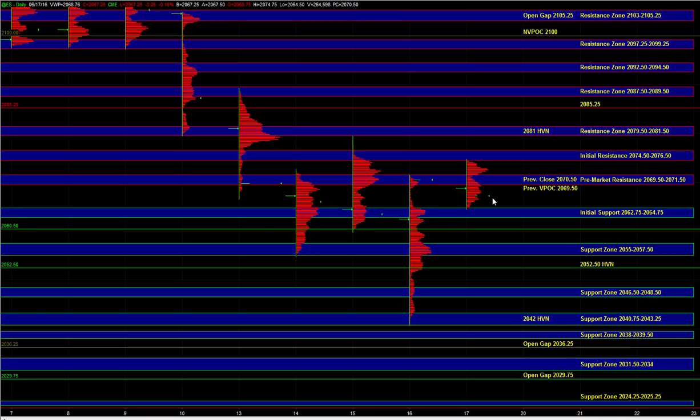So those are the main ideas. Heading into the open let's see if the buy side can maintain the control that we saw from yesterday, and we'll take it from there.